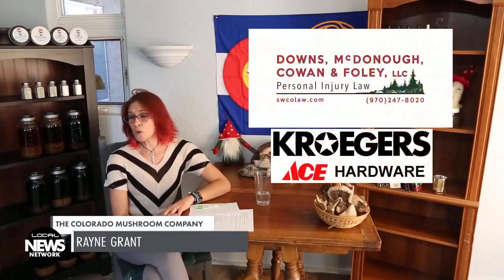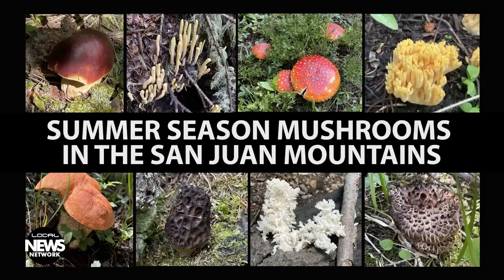Well hello, my name is Rain Grant. I am with the Four Corners Mycological Society and the Colorado Mushroom Company. I'm here in Durango, Colorado in the San Juan Mountains, and I just want to say that mushroom season is incredible here.